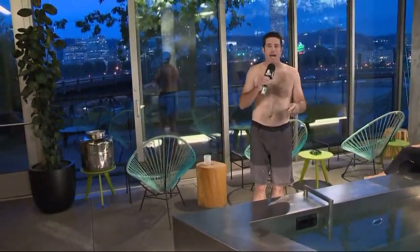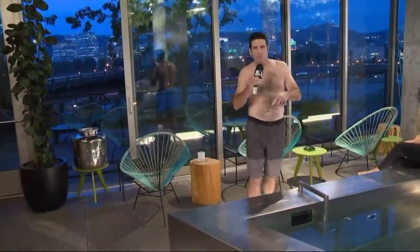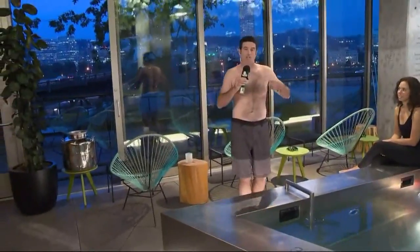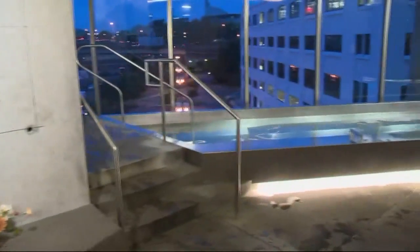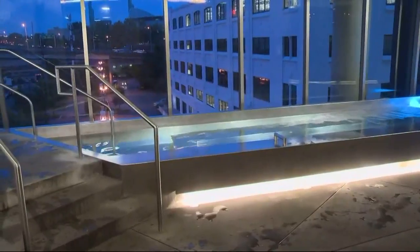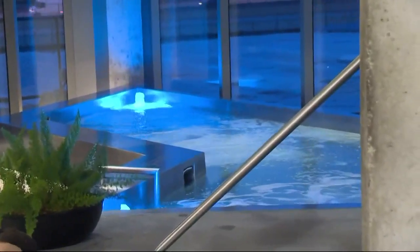One of the good times you can have here is known as their 10 steps of relaxation — that's what I'm experiencing this morning, and it involves the springs themselves. Step one is an exfoliation shower. Then you step into what's known as the tepidarium right over there — that's 98 degrees, body temperature, feels pretty darn good. Then you step over to a hotter spring called the caldarium, 104 degrees.